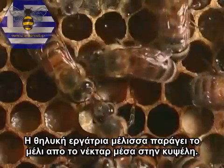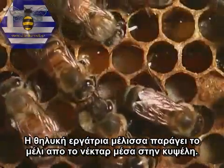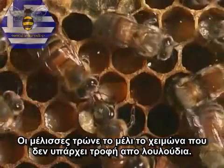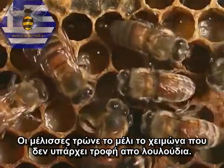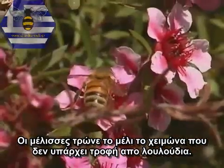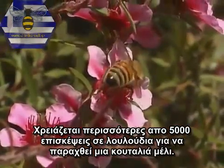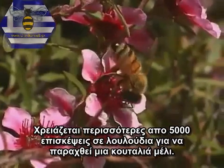The bee laps and sucks up nectar with her tube-like tongue and stores it in her honey stomach. The female worker bees make honey from nectar in the beehive. Bees eat this honey in the winter when there is no food available from flowers.